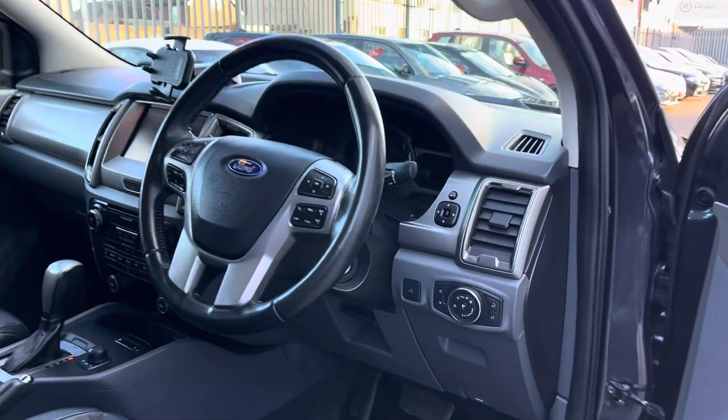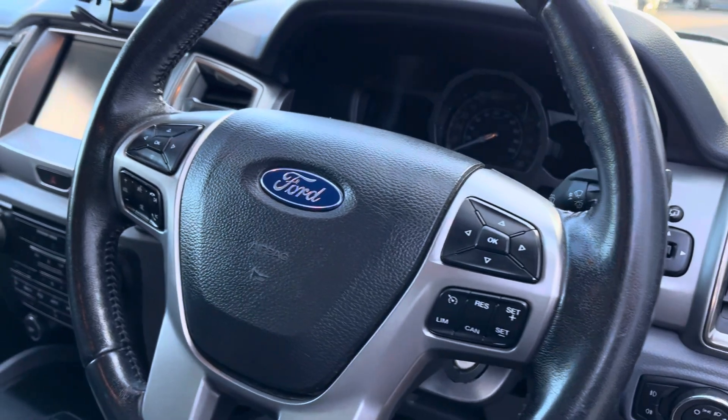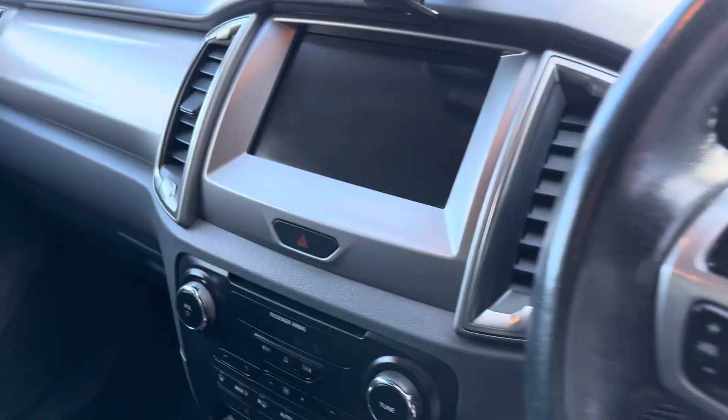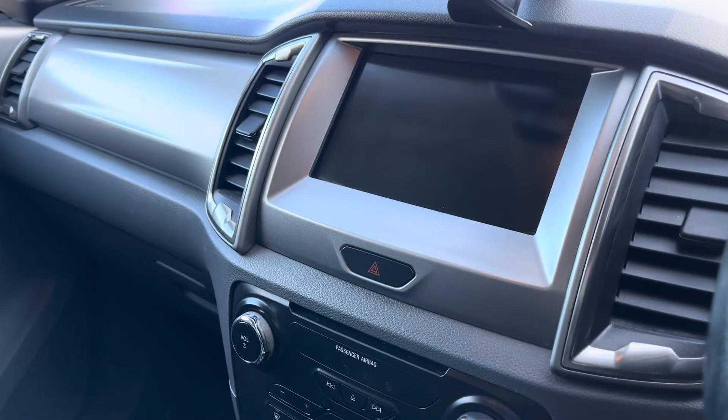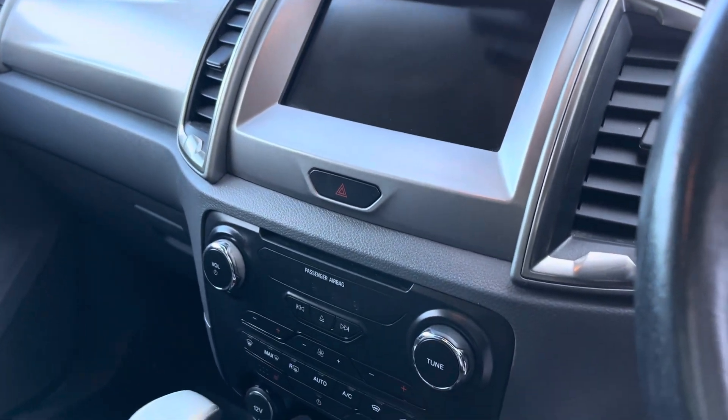In the front we've got automatic headlights, cruise control, and voice control through Ford Sync. Got a touchscreen media centre in the centre with DAB radio, Bluetooth, and you can connect your phone.